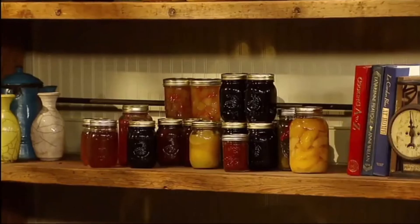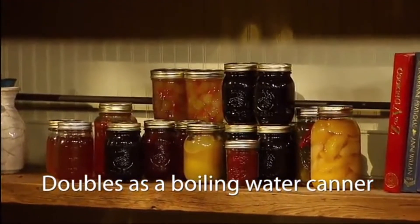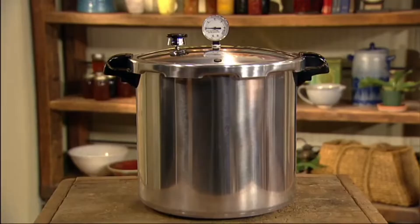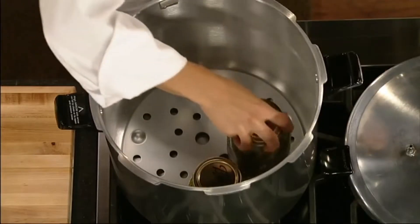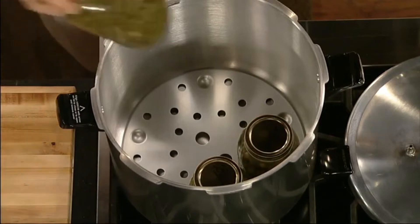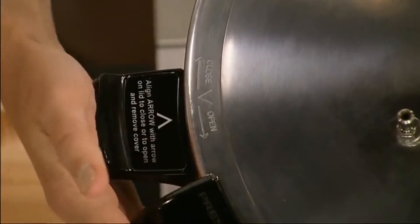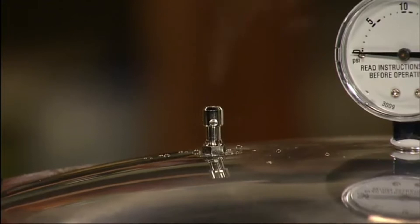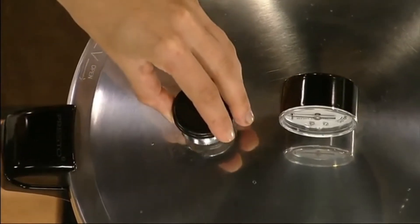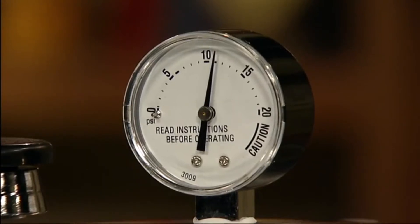It doubles as a boiling water canner for preserving fruits, jams, jellies, pickles, and salsa in half pint and pint jars. Works on gas, electric, and smooth top ranges. The Deluxe Pressure Dial Gauge registers precise processing pressures, which is especially important in high-altitude areas. The Special Air Vent/Cover Lock allows pressure to build only when the cover is closed properly and prevents the cover from being opened until pressure is safely reduced, and also gives a visual indication of pressure inside the canner.